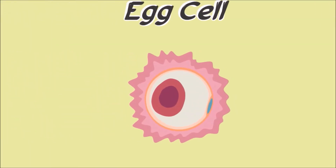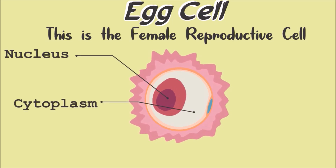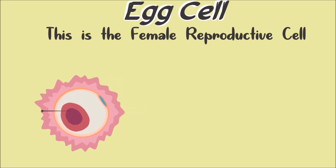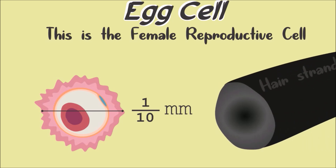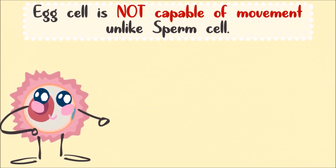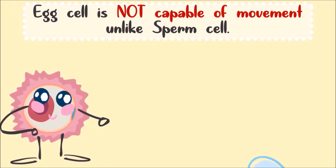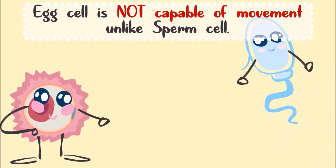This is an egg cell — the female reproductive cell. Did you know that the egg cell is only one-tenth of a millimeter? That's right, it is about the size of the diameter of a hair strand. The egg cell is not capable of movement, unlike the male reproductive cell which is the sperm cell — the sperm cell is able to move.